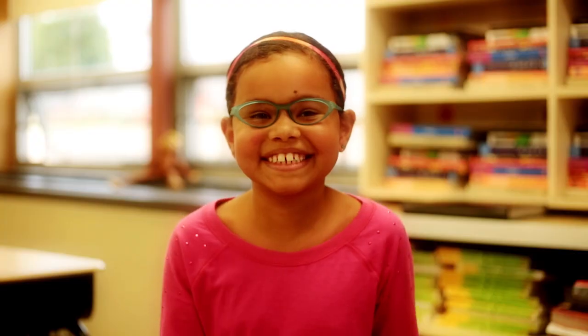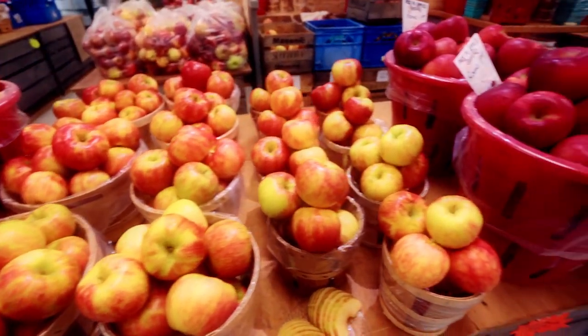Curious students just like you ask a professional apple grower the tough questions to find out more about the life of an apple.